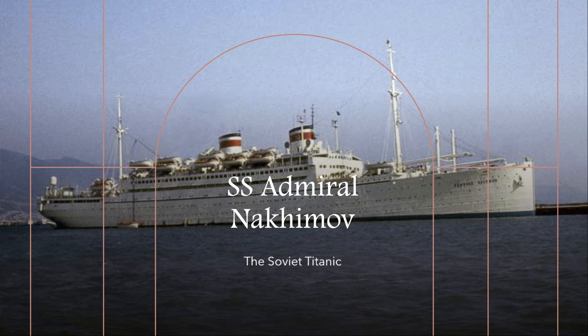Hello YouTube, it's CMMaritimeHistory here back in another video, and today I'll be talking about the SS Admiral Nakhimov, which is also known as the Soviet Titanic.